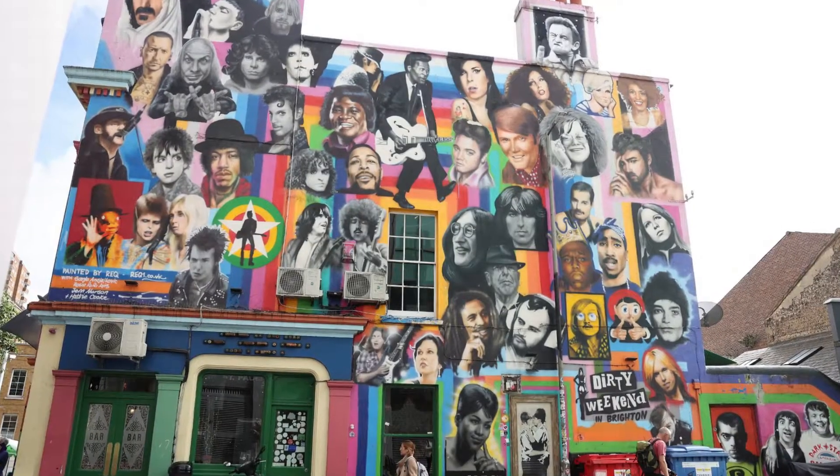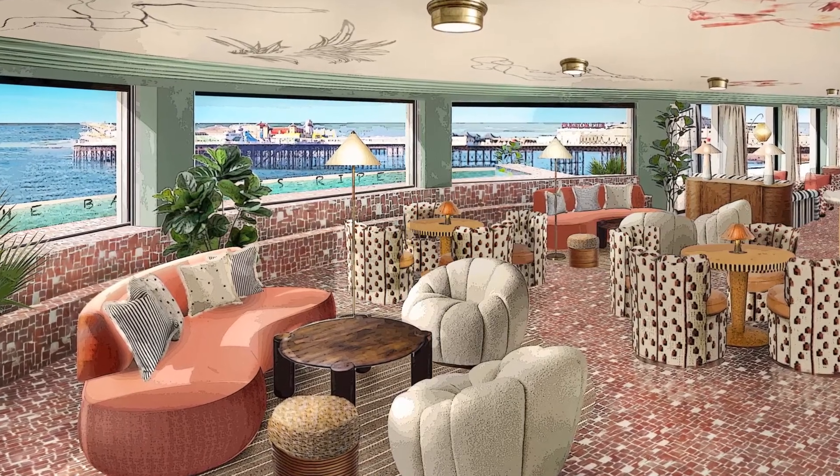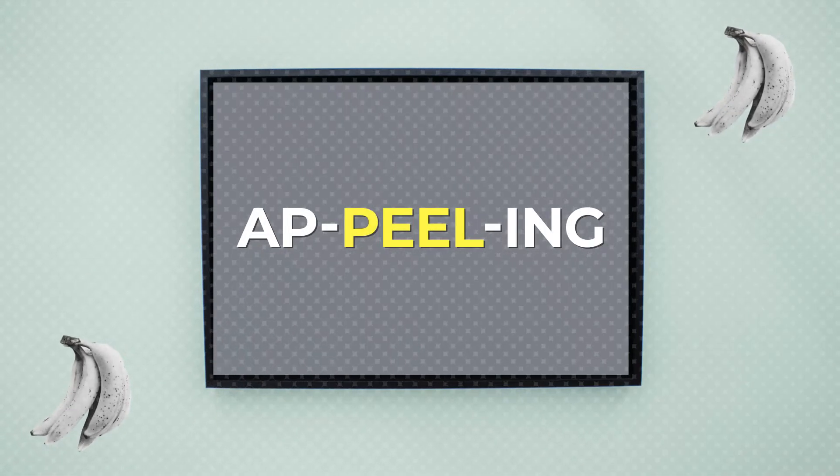But this video, alas, is not going to be a richly deserved comprehensive exploration of the art collection at Brighton Beach House. No. This video is about just one piece of very appealing art. Appealing — you'll get that in a minute.